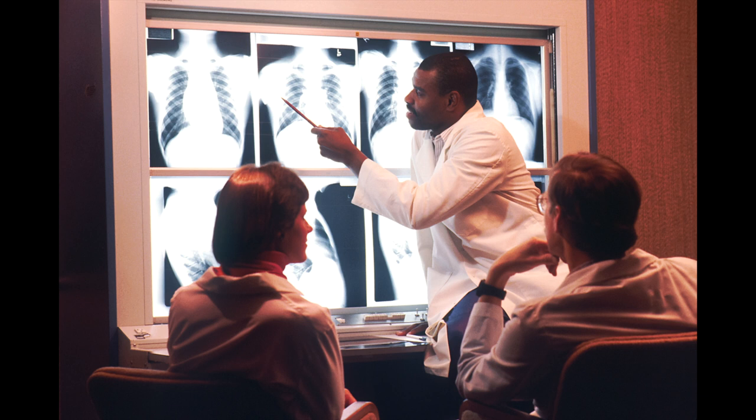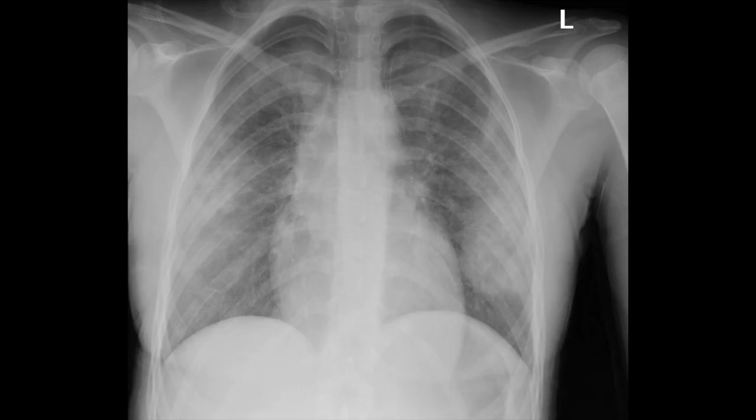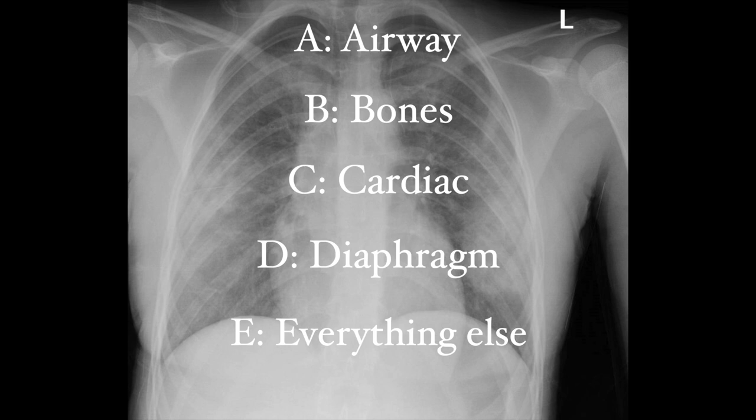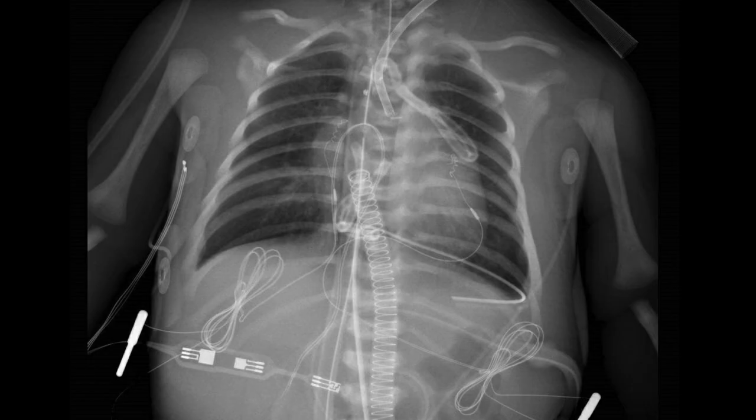We are all taught how to read x-rays in school, usually using a systematic approach with a checklist or something like the mnemonic ABCDE. Foreign bodies are one of the things that need to be assessed for and identified on x-rays, which isn't a big deal if your x-ray looks simple. But in the Pediatric Cardiac Intensive Care Unit, we're looking at far more complex x-rays.